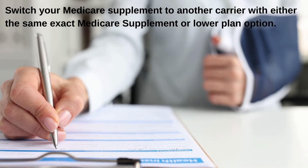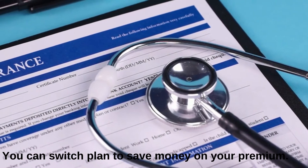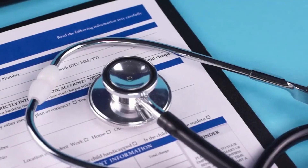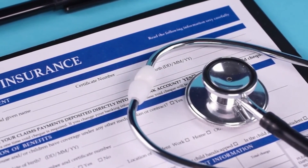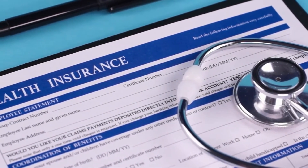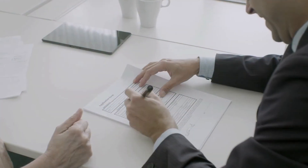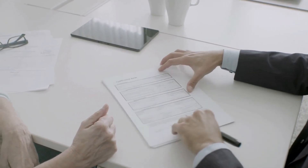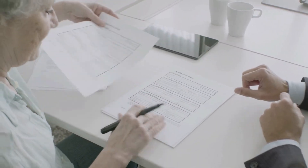For example, you can switch from one Plan F to another Plan F, or from Plan F to Plan G, to save money on your premiums. This requires an active Medicare Supplement plan. An individual with a Medicare Advantage plan still needs to undergo the underwriting process when applying for Medigap, given that they don't qualify for guaranteed issue.